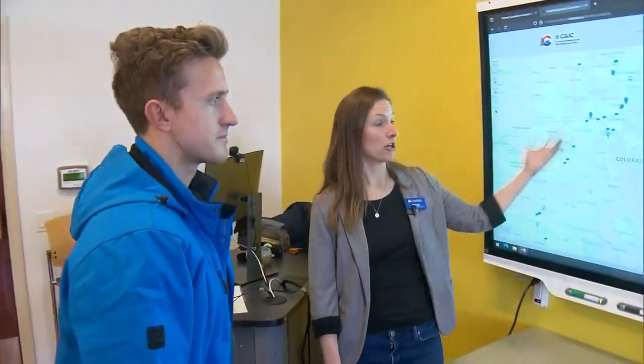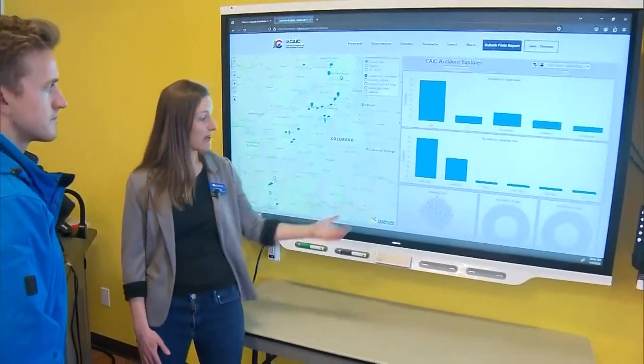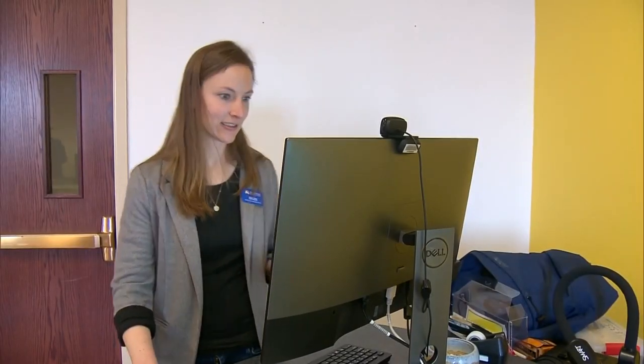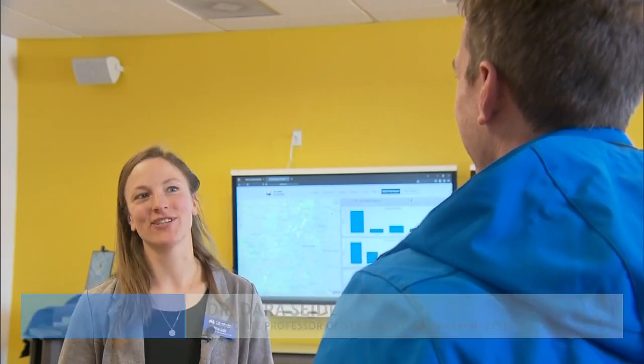We can also see that the majority of these accidents over the last five years are of the soft slab type. It's the same data that the website has always had, but in an easier-to-understand format, put together from scratch by Dr. Dara Seidel and her students, which was not easy work. It was hard. This is certainly the most intense coding production that my students and I have put together, and so there was a lot of learning involved.